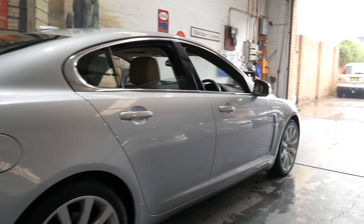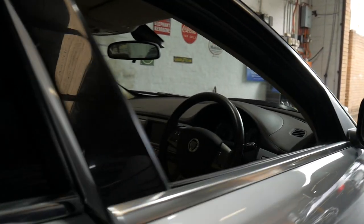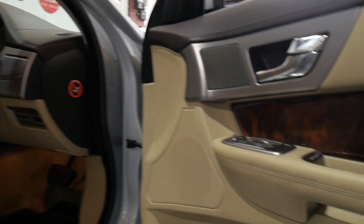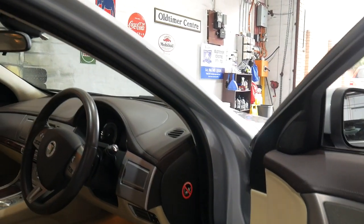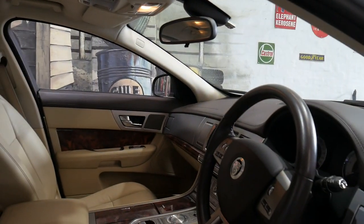I'd certainly welcome the opportunity to take you for a test drive, as it does drive beautifully. It's got a memory electric driver's seat and electric passenger seat. I have driven it and it drives beautifully.